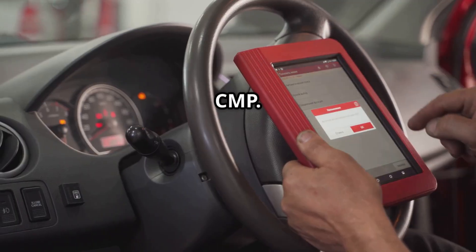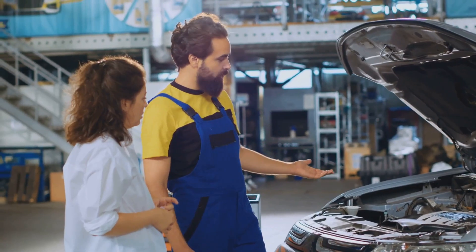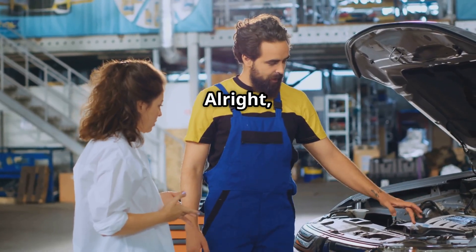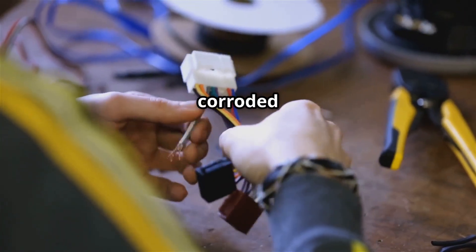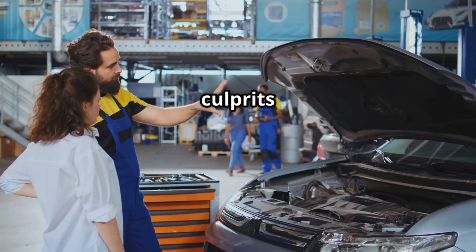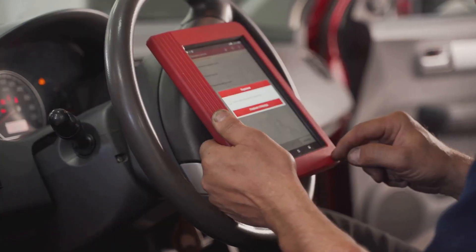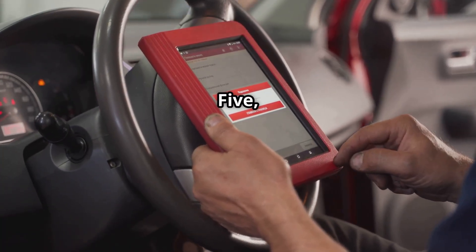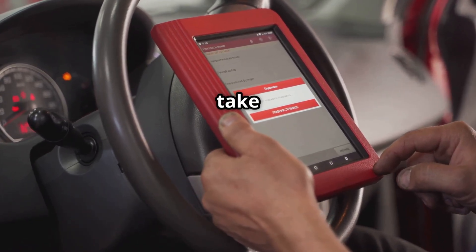Test the camshaft position sensor, or CMP, using an OBD-II scanner to check the sensor readings. Then check the wiring and connectors — look for any damaged or corroded wires, as these can often be the culprits behind the P0023 trouble code. After fixing, clear the P0023 code and take a test drive.